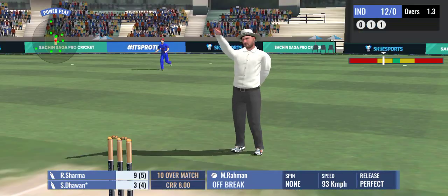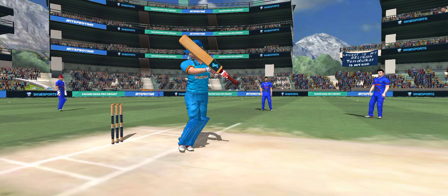A good throw and he's run out. A poor piece of running — he will be really angry with himself.